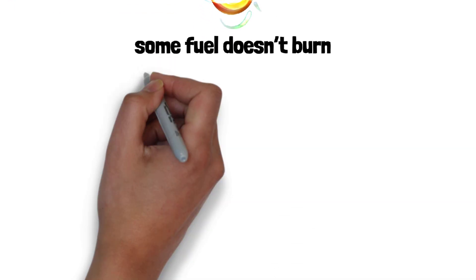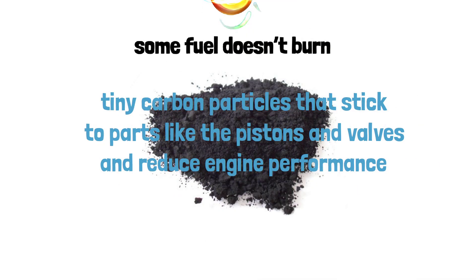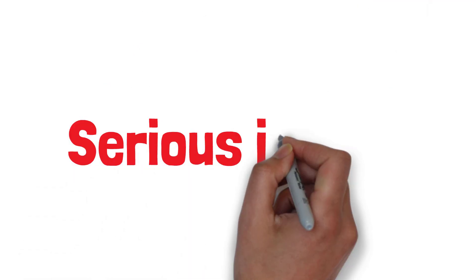What's left behind are tiny carbon particles that stick to parts like the pistons and valves. Over time, this buildup can reduce engine performance. As these carbon deposits pile up, they can cause serious issues.